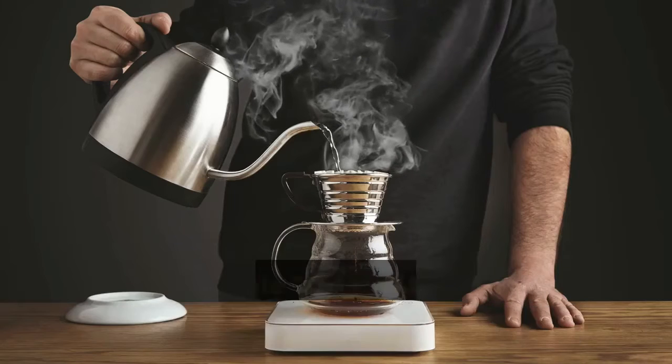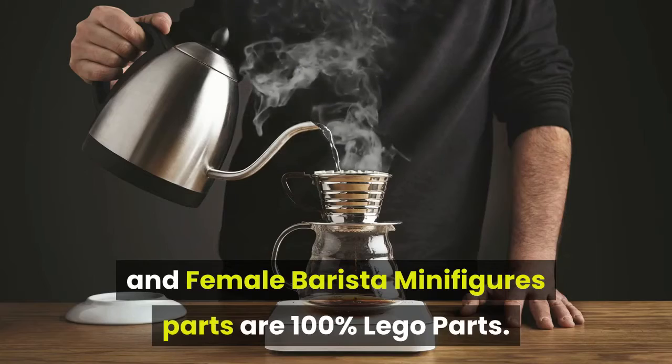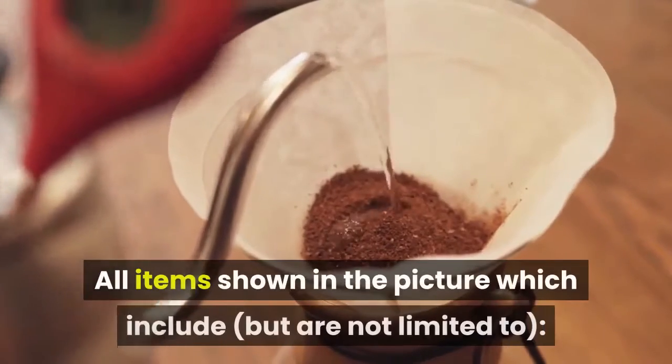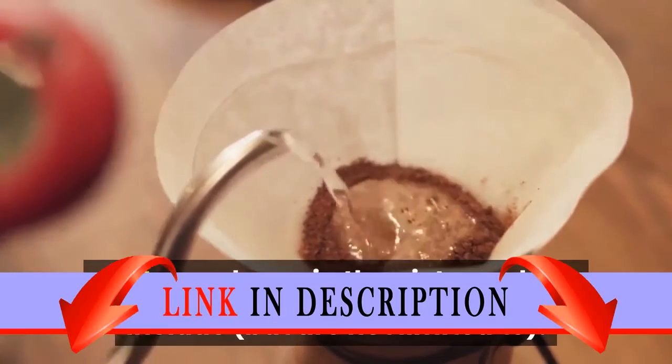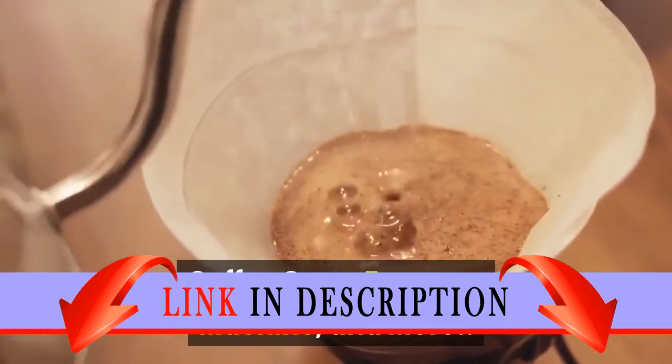All LEGO brand new parts. Male and female barista minifigures parts are 100% LEGO parts. All items shown in the picture which include but are not limited to: male barista, female barista, coffee cups, espresso machine, and more.